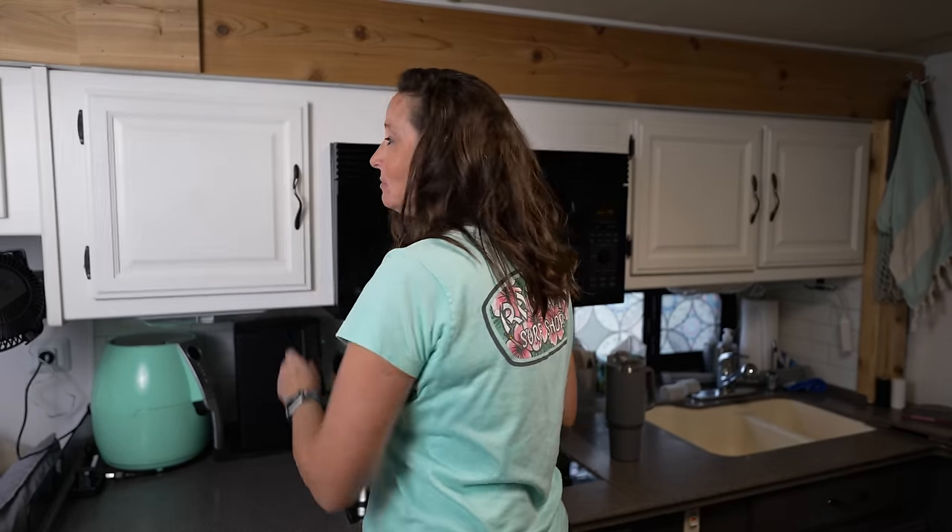I'm going to leave a video right up here with 30 more cheap, easy DIYs for storage that I know you're going to love. If we don't see you out on the road or around the campground, we'll catch you in the next video.